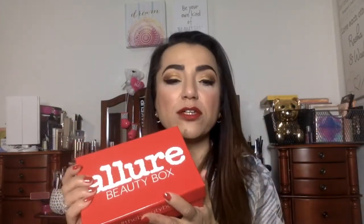Allure is $15 a month. You get four to five deluxe sample size items. Here's the book for this month — it doesn't say much, but there are exclusive promos in there.